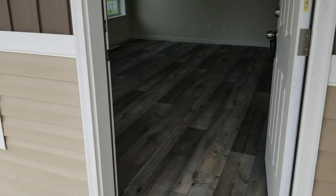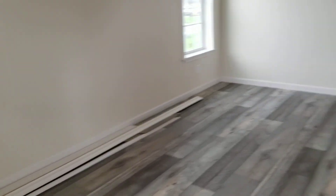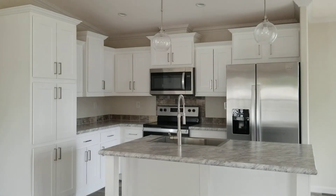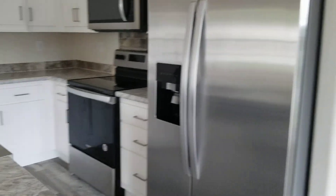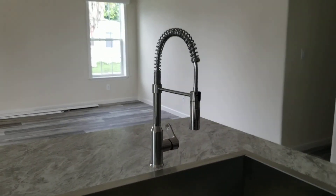Let's go in. Look at this beautiful flooring and how big the living room area is — it's nice and open. Kitchen area — look how nice the kitchen is. I love some white cabinets. You have lots of storage space, stainless steel appliances, and the farmhouse sink, which I love.